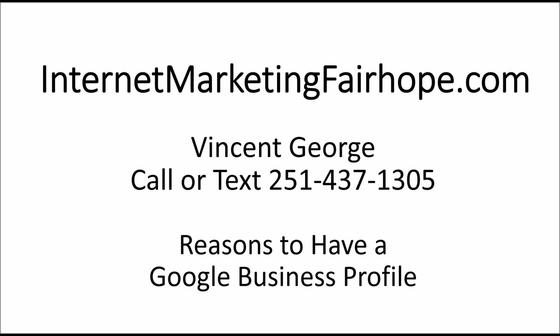Hi, my name is Vincent George, and my company is internetmarketingfairhope.com. Here I want to give you some reasons to have a Google Business Profile.